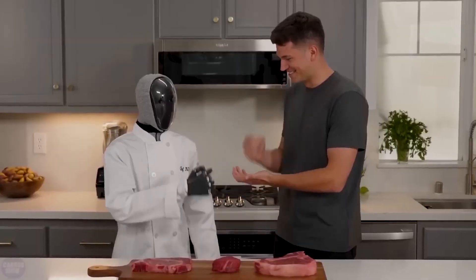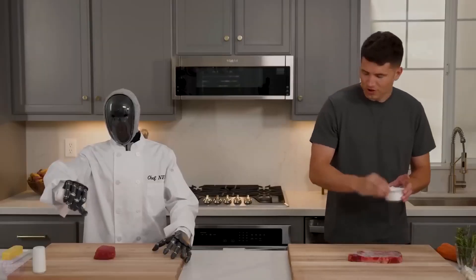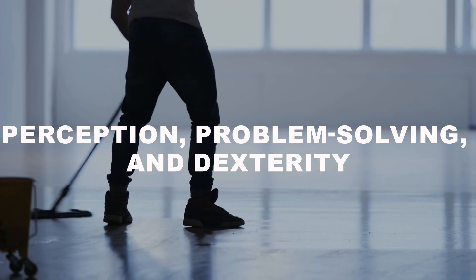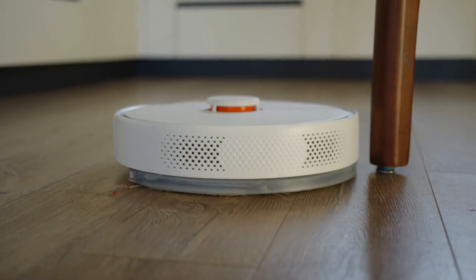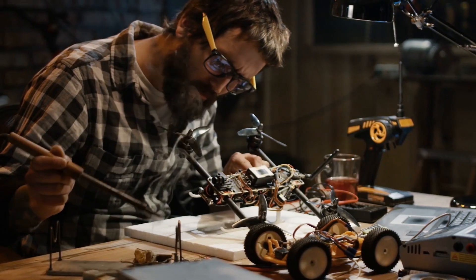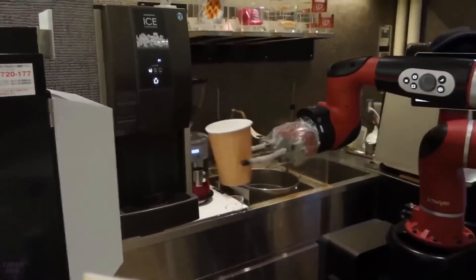Designing a robot that can seamlessly handle multiple, diverse tasks is an entirely different challenge. The reason? The real world is incredibly complex. Consider your daily activities: cooking, folding laundry, typing on a keyboard. Each task requires a unique combination of perception, problem-solving, and dexterity. A robot that can clean your house, for example, needs to recognize where everything belongs, navigate around furniture, and handle fragile objects with care. So, how do you build a machine capable of doing all this? To answer that, we need to break down the key elements that make a robot truly versatile.